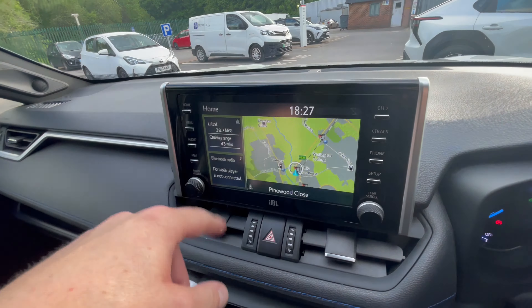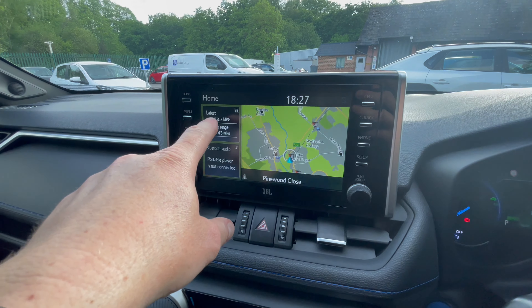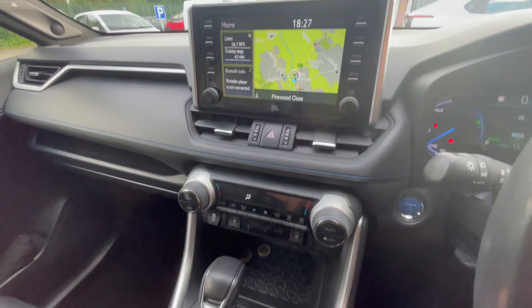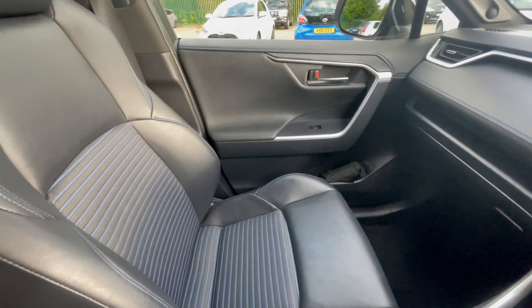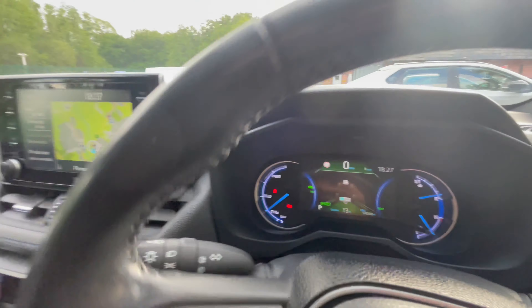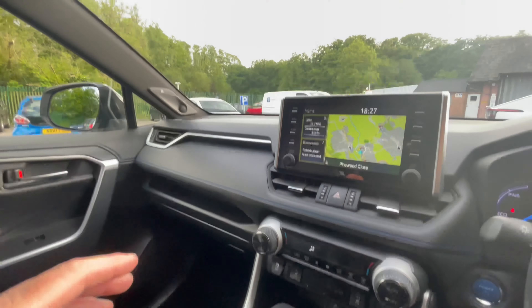It shows you your latest MPG. I usually do this in the 40s, but my wife has a heavy foot and gives it around 38.7 MPG with the aircon on. It's mint, it really is. She's done 54,000 miles in four years and kept it like this. Not a single curbed alloy, never had any paintwork done.